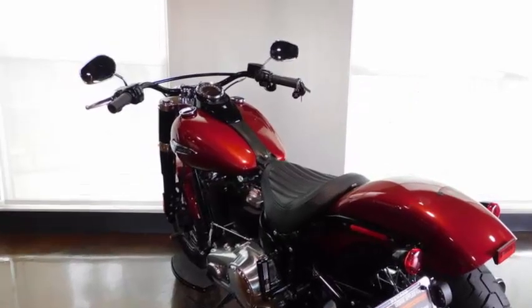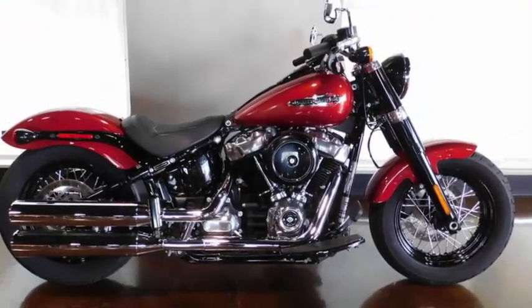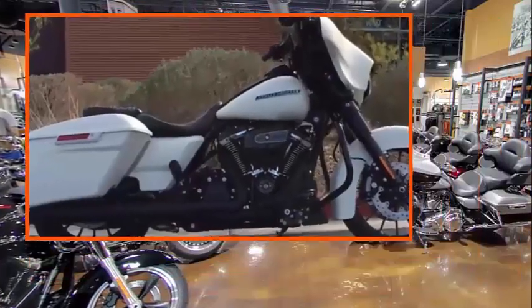USB ports for charging mobile devices. Come test drive it at Henderson Harley-Davidson — we're working on another video for you right now.